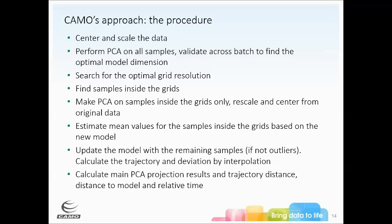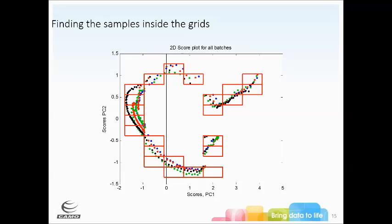Then update the model with the remaining samples, check for outliers, and calculate the trajectory and deviation by interpolation. Calculate the main PCA projection results: trajectory distance, distance to the model, and relative time. Visually, the starting point is at one location and the ending point at another. We do a grid search — here's a grid with some samples in it, build a small PCA to get Hotelling T-squared distances and residuals for that spot, then the next grid, and so on. You end up with a moving mean along the entire trajectory.